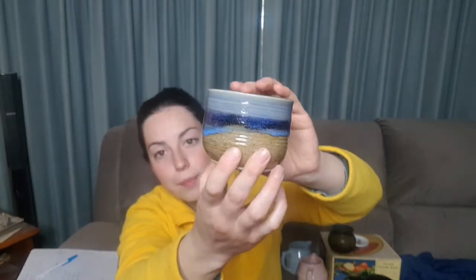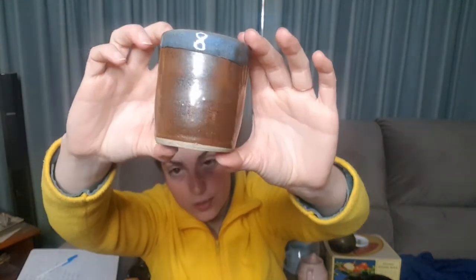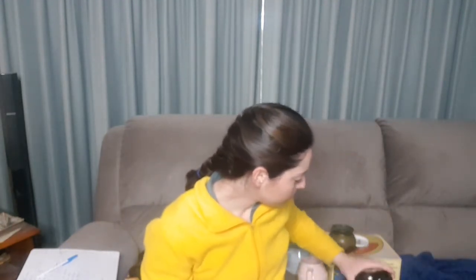I think this one's my favourite of them. They're quite dark pieces and this one's the lighter, brighter of them. Though this one's got quite a nice shine to it as well. And there we go — there's the LIN mark again.